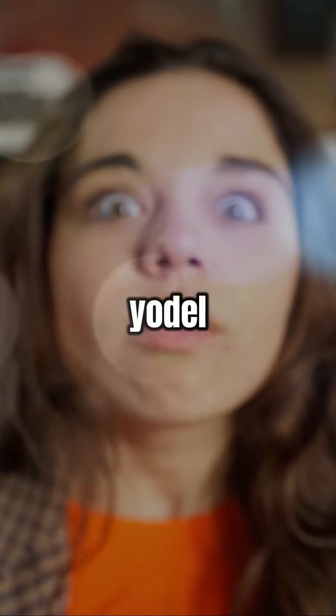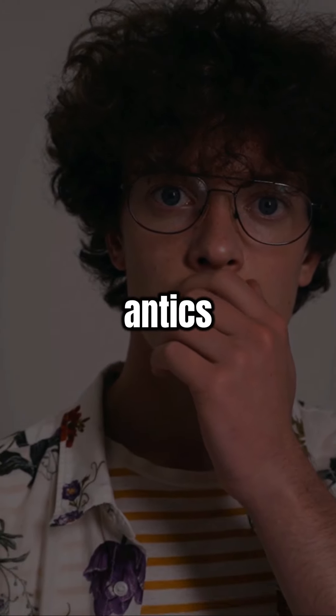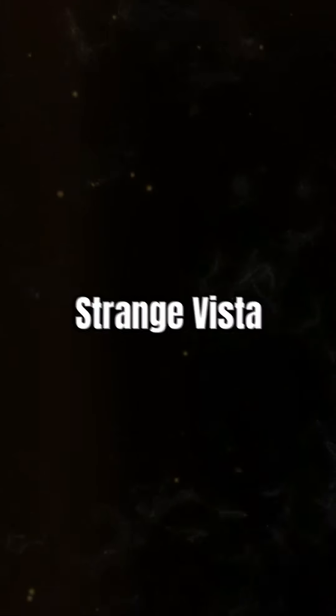Ever seen a dog yodel a national anthem? You will on Strange Vista. Prepare for animal antics that blur the line between adorable and insane.